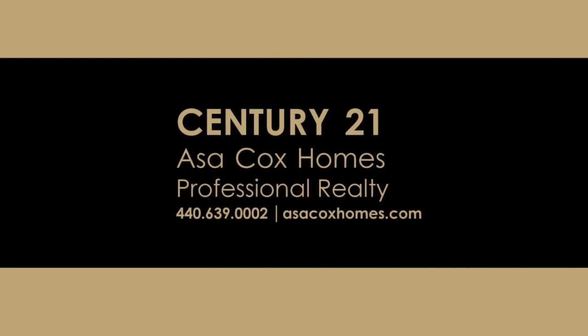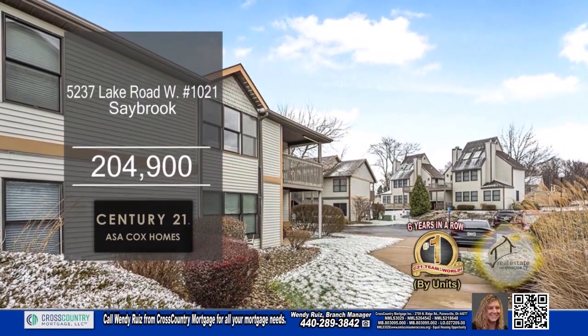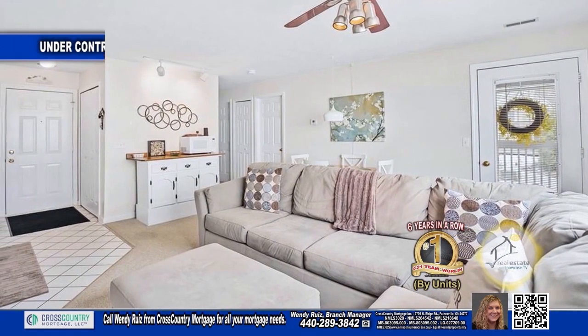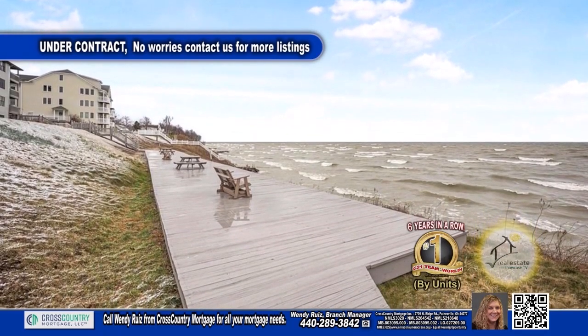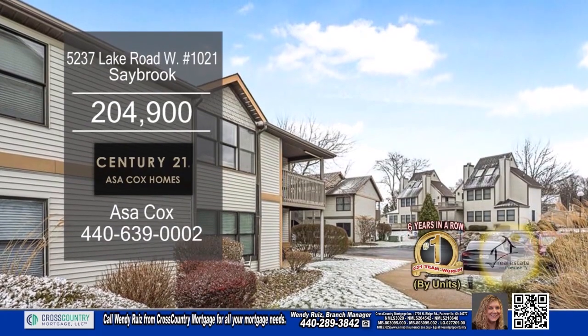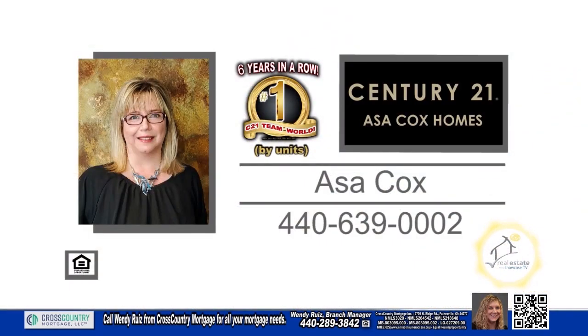Century 21 Asa Cox Homes. This lakefront condominium in Saybrook offers two bedrooms and one and a half baths. The floor plan includes a charming kitchen that opens to the living room. Community amenities include a clubhouse, in-ground pool, and deck areas close to the beach. This home is just a short drive to historic Ashtabula Harbor that offers restaurants, gift shops, and several marinas. Contact the number one Century 21 team in the world by units, Asa Cox Homes.